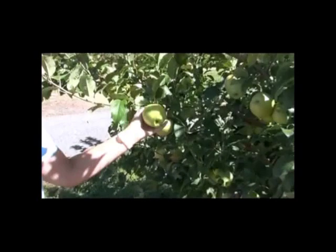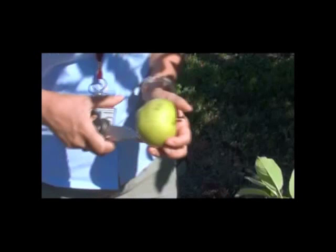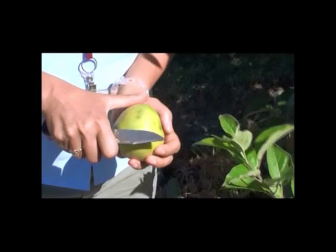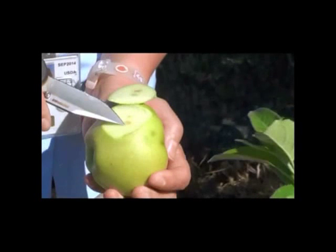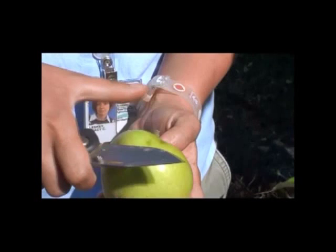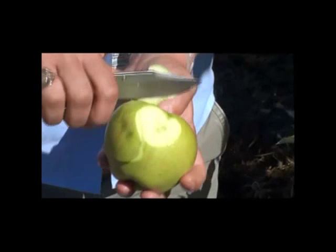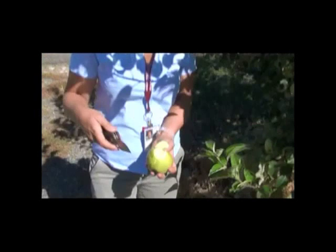Now it's not just the adults — it's the adults and nymphs. On apple, what we observe are these depressed corky areas, and if you cut the flesh of the fruit you can see these brown areas beneath the surface. This is caused by the adult inserting its mouthparts and injecting salivary enzymes to help break down the tissue, which allows the insect to then suck up the juices.